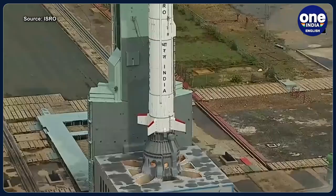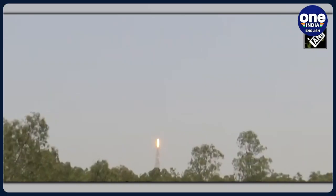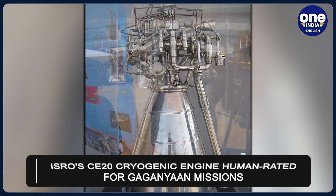In a groundbreaking development, Indian Space Research Organization, or ISRO, has achieved a significant milestone in the human rating of its CE-20 cryogenic engine.